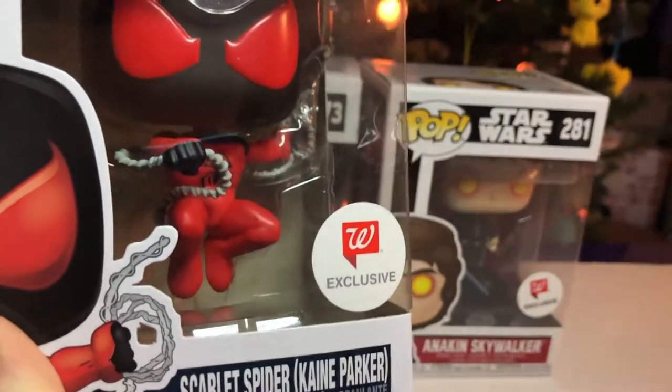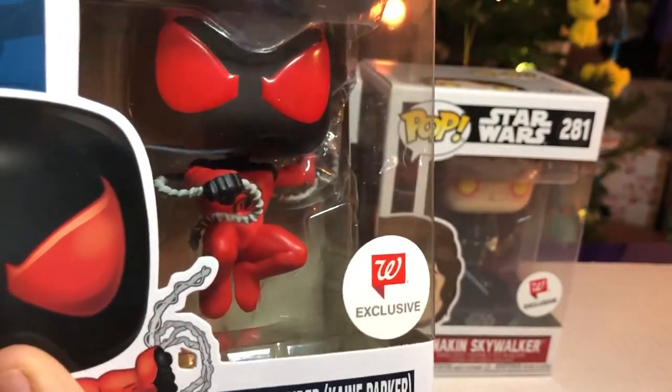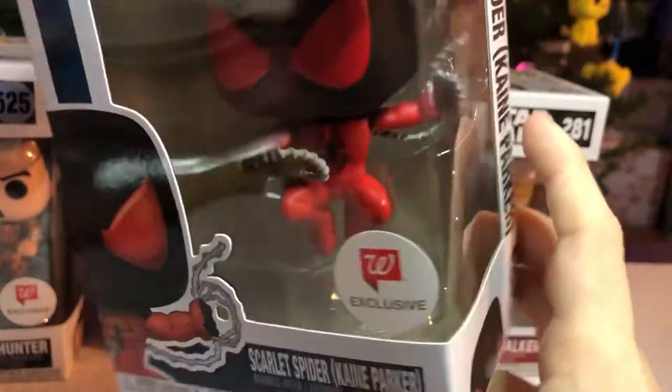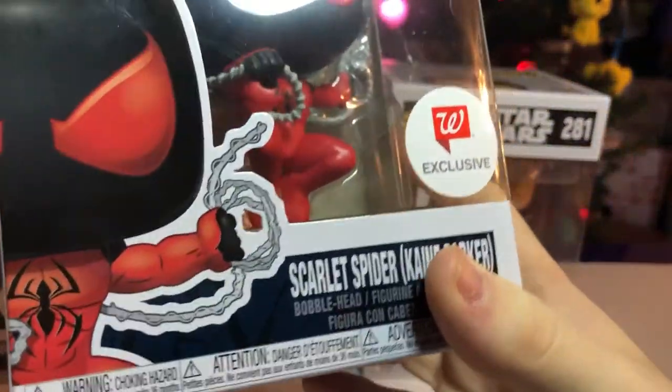I like the position he's in. He's like swinging. What is he holding on to? It looks like webs — part of his webs. Oh, that is awesome. What's in the other hand? Webs too. Turn it to the side so we can see it. It is — this is nice.